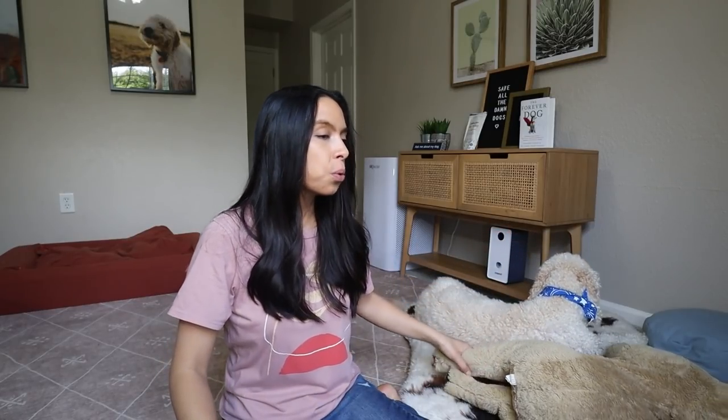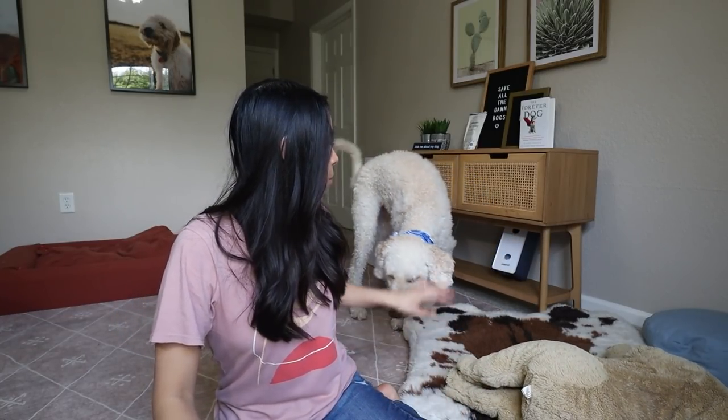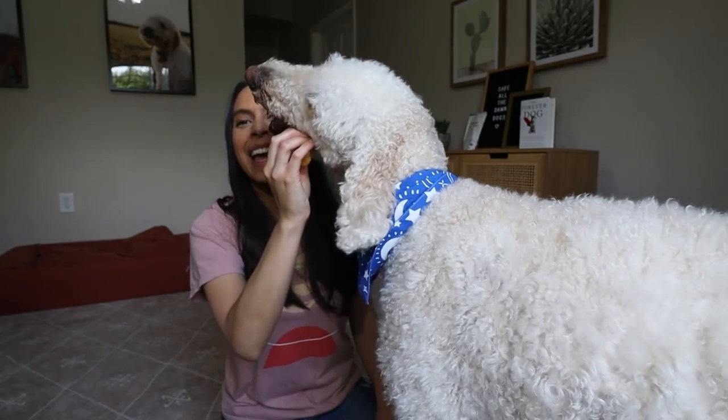I really worked hard at making Finn feel safe when he's doing something he may be a little insecure about — whether it's eating or playing with a toy. You can use baby gates, play pens, a crate, or separate rooms when giving your dog something they really enjoy. If you have multiple dogs, young children, or anything making them nervous, give them that safe space — for example, having him eat in his crate so he wasn't worried about my other dog eating his food. That helped him feel more trust that I was going to help take care of him.